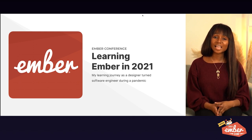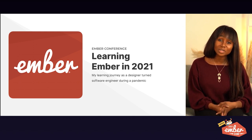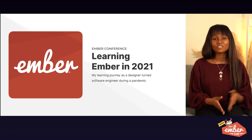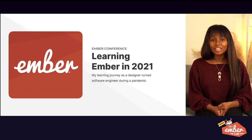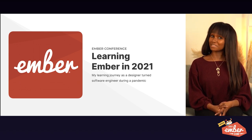Hey there, my name is Lenora and today I'll be talking to you about how to learn Ember in 2021. This is based on my journey of learning Ember as a designer in 2020, and might I add, during a global pandemic.